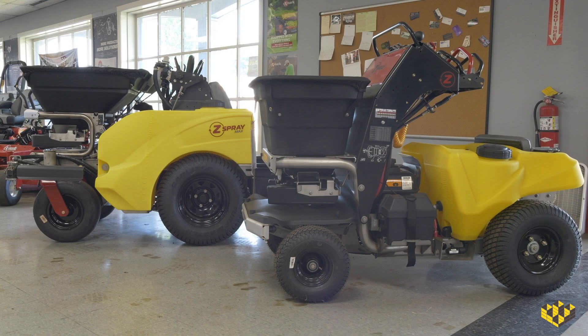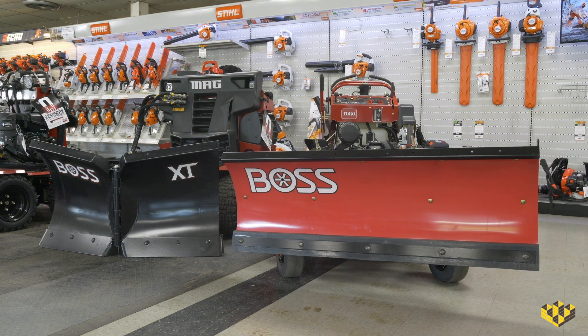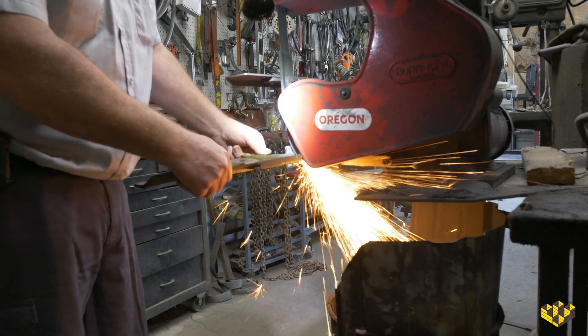We want to have more for you, a better price for you, and a quicker turnaround. That's where the shop equipment comes in. As we're selling bigger equipment and getting more into the Boss snow plows, there are some things we need in the shop so we can turn around your equipment and your service jobs a lot faster.